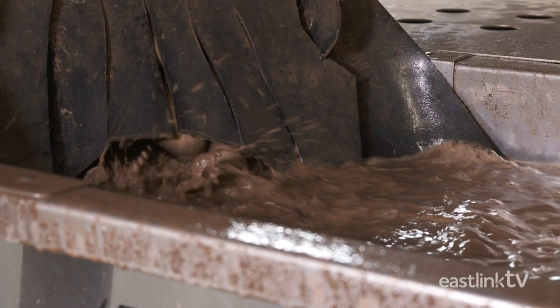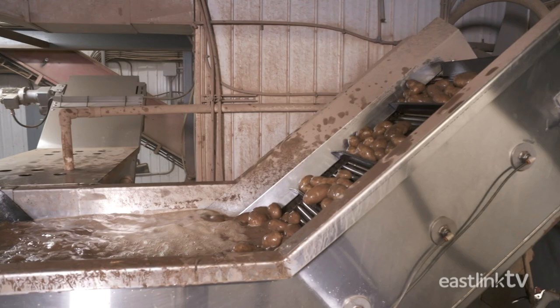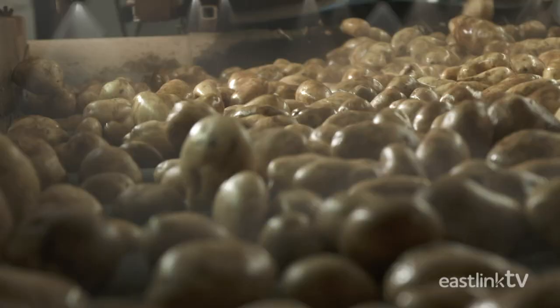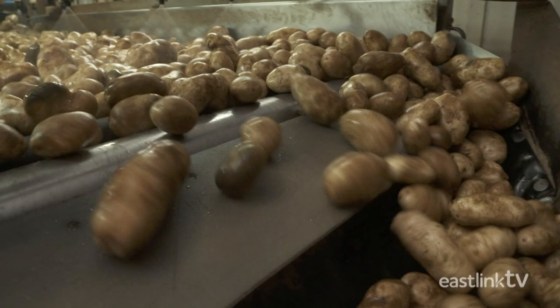The remaining potatoes move on to the washing stage. First, they are soaked in water and then pass through the polisher. The polisher uses a series of rolling brushes to thoroughly scrub the potatoes clean. Once clean, the potatoes are rinsed with fresh water. A series of spongy rollers then removes any excess water that may be on the potatoes.